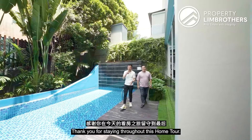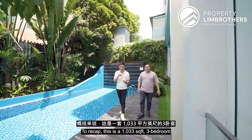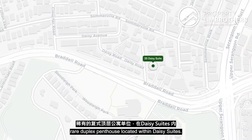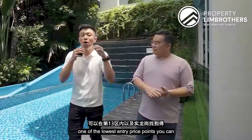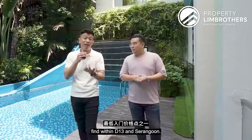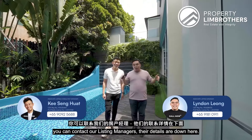Thank you for staying throughout this home tour. To recap: this is a 1,033 square feet, three-bedroom rare duplex penthouse located within Daisy Suites along Bartley Road, freehold in nature, and one of the lowest entry prices you can find within D13 and Serangoon. If you're interested, contact our listing managers below. Remember to like and subscribe on Facebook, Instagram, TikTok, and YouTube. My name is Lyndon, I'm Sing Huat — Property Lim Brothers, always happy to show you the place.